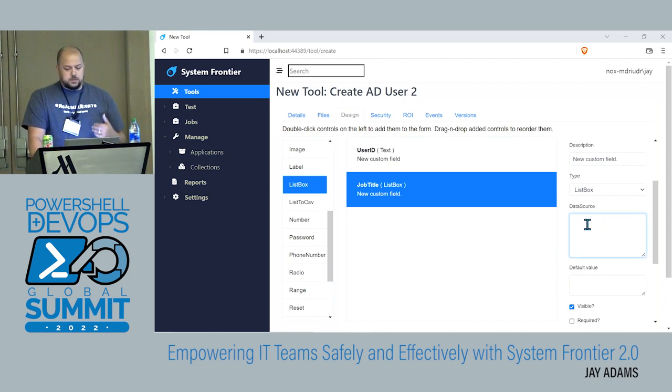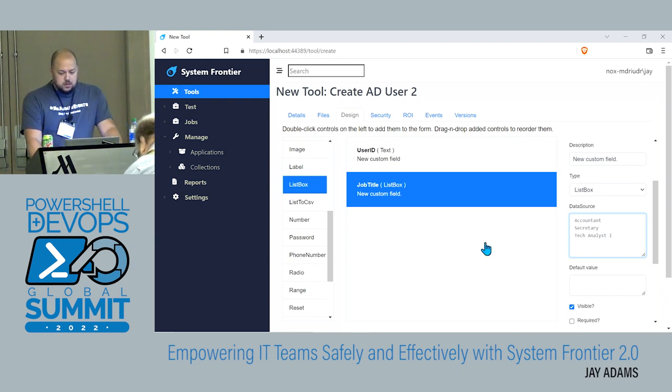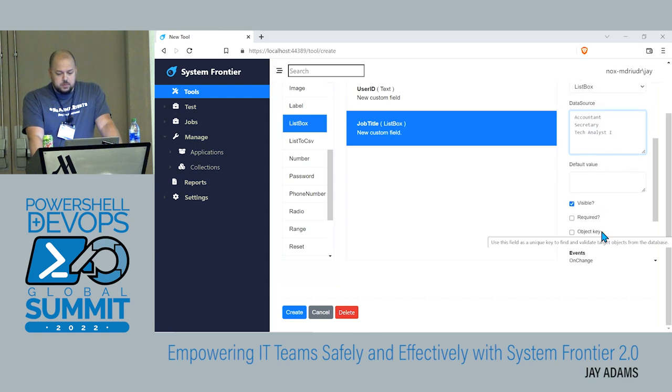There's a data source property — two ways to populate the form. You could put a static list in there, which we'll start with. So maybe we have 'accountant', 'secretary', 'tech analyst one'. You can also set up a default value — so if there's a form with five elements that are nine times out of ten the same value, you could set a default so the user has fewer clicks when running this tool. There are a few other properties, but we'll stick with those for now.